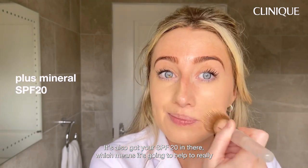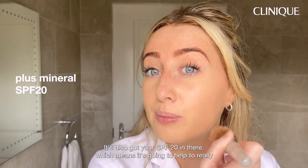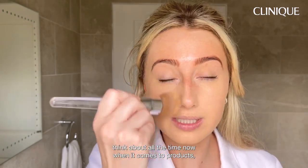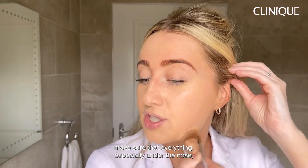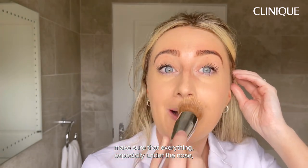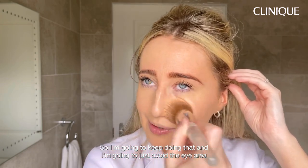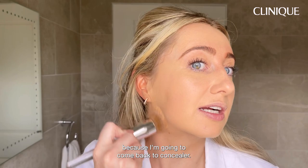It's also got SPF 20, which means it's going to help really prevent future discolouration. SPF is something I consistently think about now when it comes to products. Make sure to go everywhere — especially under the nose, because you always forget to go underneath the nose. I'm going to avoid the eye area because I'll come back with concealer.